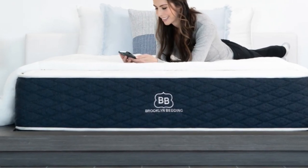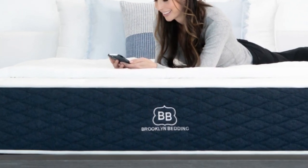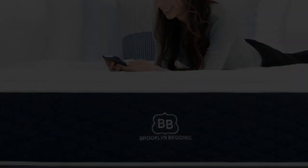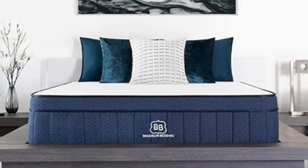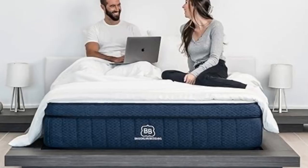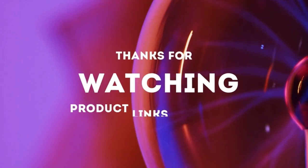Pros: foam layers cushion the body without too much hug; available in three firmness levels; below average pricing for a hybrid. Cons: foam layers may emit strong off-gassing odor after unboxing; firmness exchanges not available during the trial period. Thanks for watching.